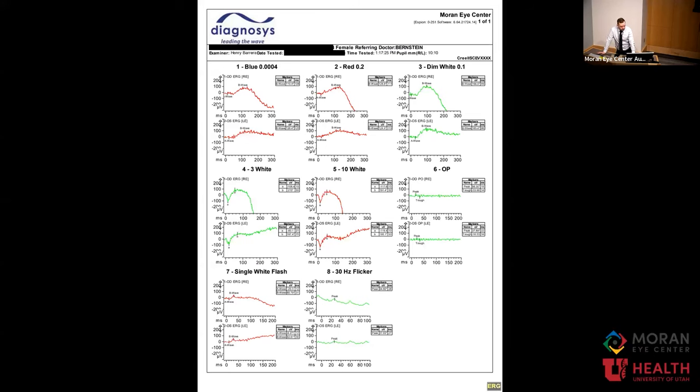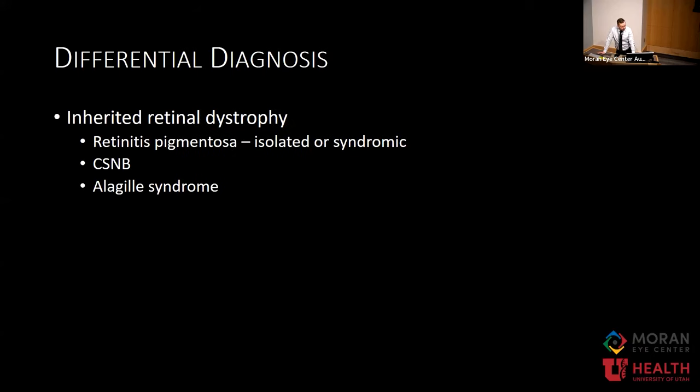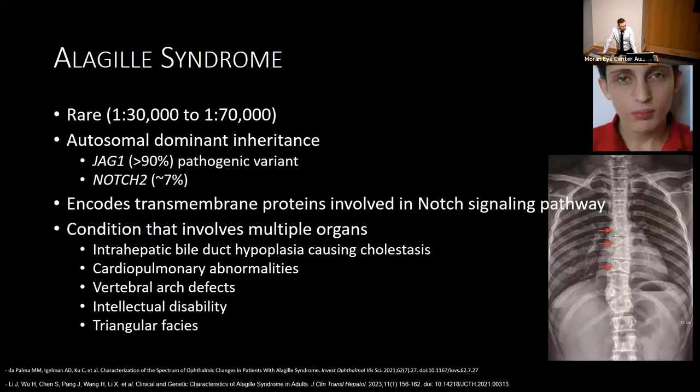ERG showed reduced amplitudes in both photopic and scotopic lighting. The differential for this patient includes inherited retinal dystrophy, but you might be surprised that I also put Alagille syndrome on there. This is why the clinical exam is still extremely important for these patients. Alagille syndrome — as a resident this was sometimes frustrating to get these consults in the NICU to evaluate and try to diagnose babies with it.